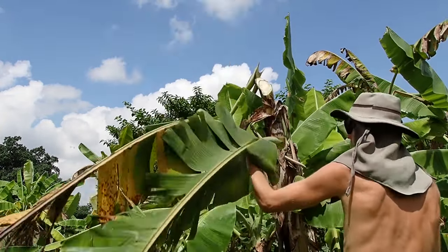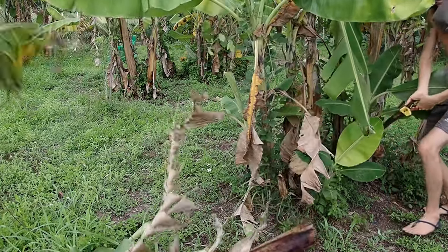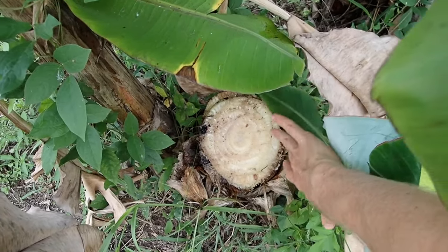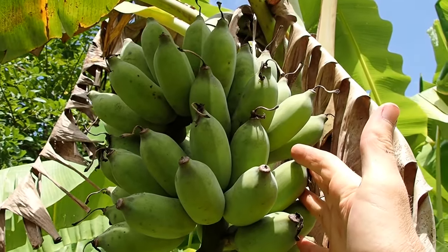Next step, we want the banana to grow again, so we will cut the tree down with the saw. And that's it. Now the tree can grow again and maybe have another fruit for us. This one is a very beautiful banana.